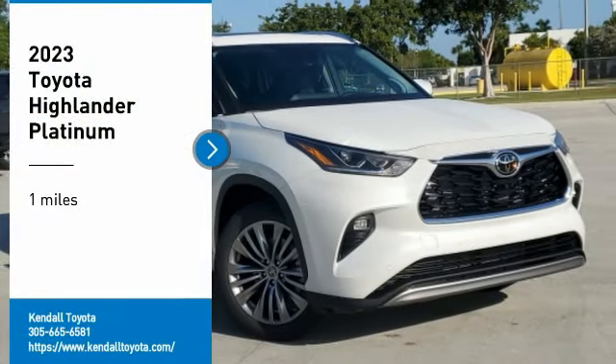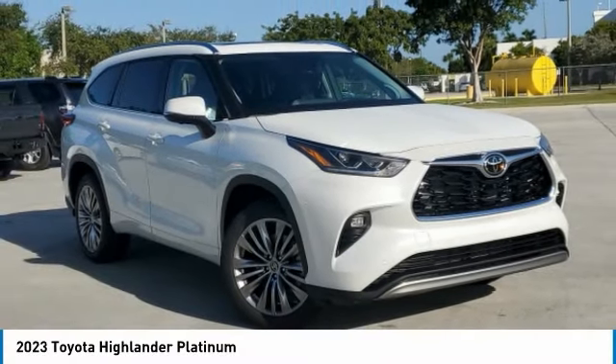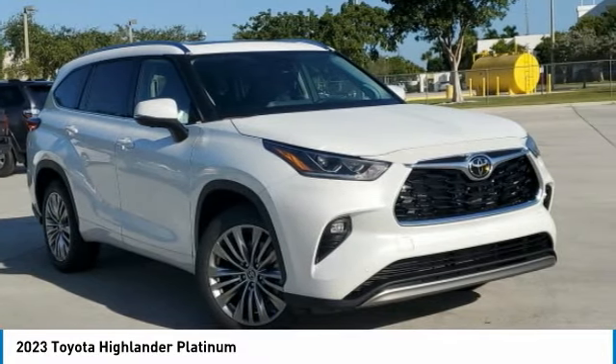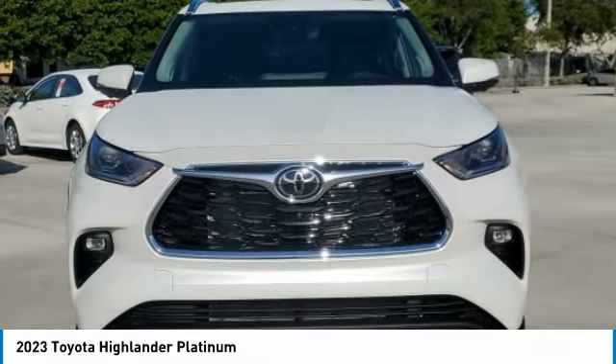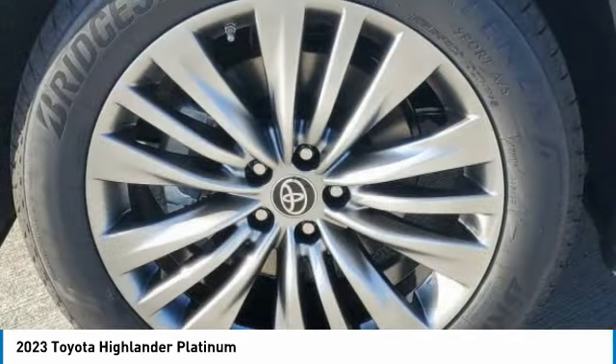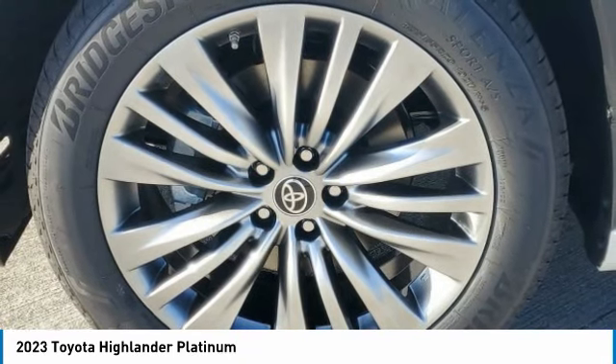Take a ride in the 2023 Highlander. The Highlander is the SUV that's thought of everything. The Highlander offers seating for up to seven and features Toyota's innovative center stow design. The second row bench seat folds away, leaving a pair of captain's chairs.